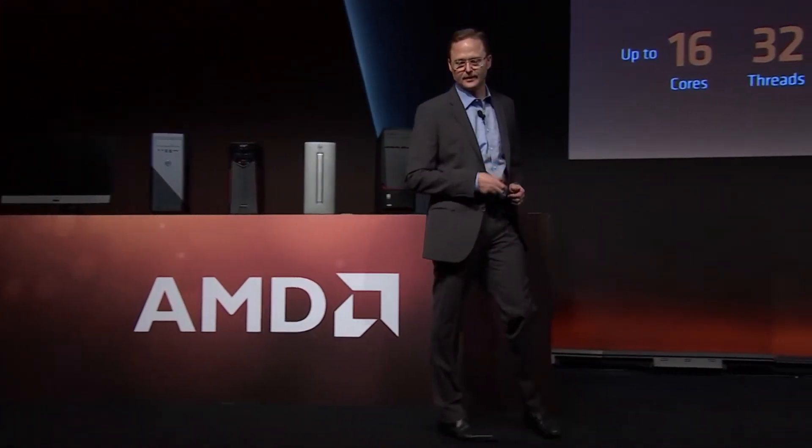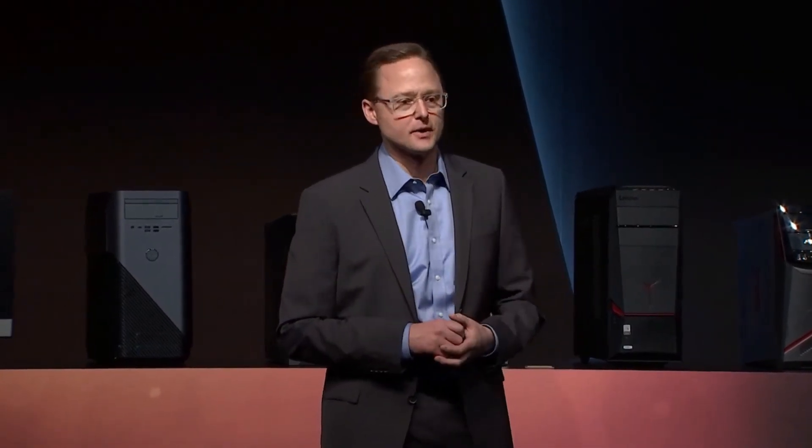All right, so that's Ryzen Threadripper in action. We're really excited about Ryzen Threadripper — it'll come out this summer, and we'll put it in the hands of all those users that really want extreme performance for creativity applications or gaming. Ryzen Threadripper is extremely exciting, and it's even more exciting when you can see what we can do with a complete system together.